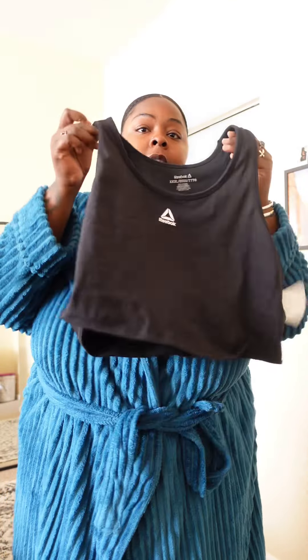Today we're doing a get ready with me for some gym inspiration, some gym fits — whatever you want to call it, I'm going to call it gym spells. We're going to start off with a Reebok sports bra.